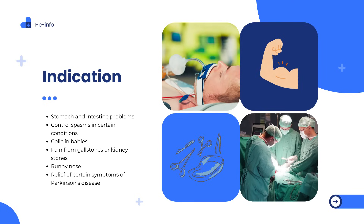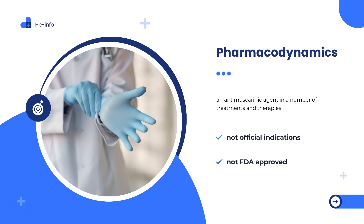Oral Hyoscyamine is used to treat functional intestinal disorders, for symptomatic relief of biliary and renal colic, and symptomatic relief of acute rhinitis. Pharmacodynamics: Hyoscyamine is not FDA-approved and so has no official indications. However, it is used as an anti-muscarinic agent in a number of treatments and therapies.